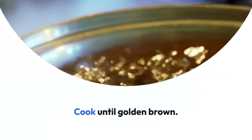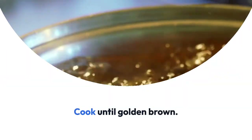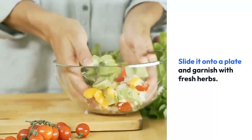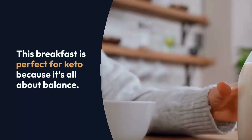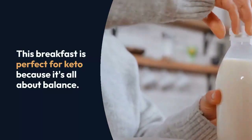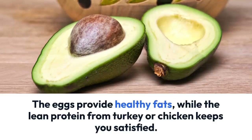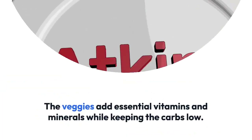So why does this breakfast work so well for keto? It's all about balance. We've got those healthy fats from the eggs and a lean protein source with the turkey or chicken. Plus, the veggies add essential vitamins and minerals while keeping the carbs low. But remember, the key to success with keto is consistency — stick to this high protein low calorie morning routine and you'll be well on your way to reaching your keto goals.